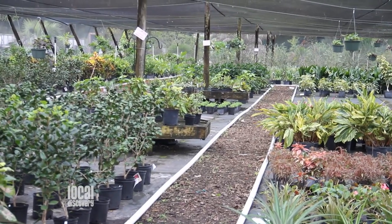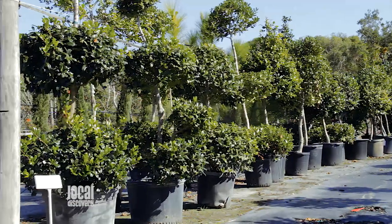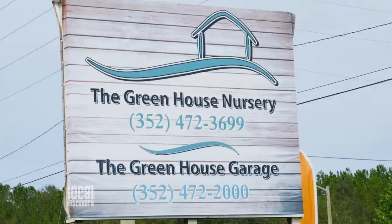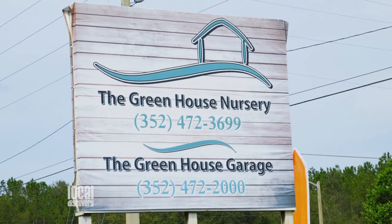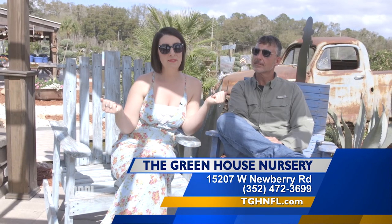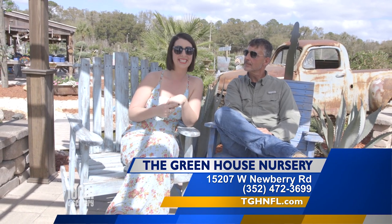Now what's the first step for someone that wants to start beautifying their yard? You can call, set up an appointment, and one of us will come out to your yard, or what I would love for you to do is come visit us here. We've got 18 acres of fun. We're just off of Newberry Road, one mile west of the town of Tioga. You really do have to come see it for yourself. To beautify your outside areas, come on out to the Greenhouse Nursery and see Justin. We'll see you soon.